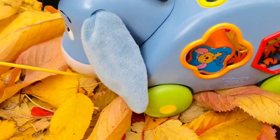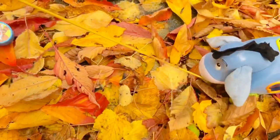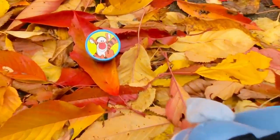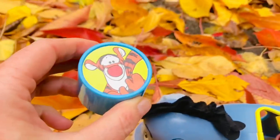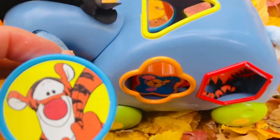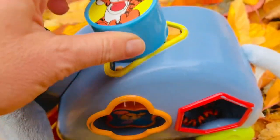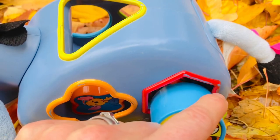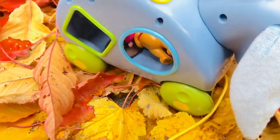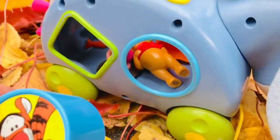We'll grab the yellow string and keep going. Do you spot another shape? I see Tigger and it's a circle — a blue one. Where does this shape fit into Eeyore? Not there, not there. Let's turn Eeyore around. There's the blue circle!